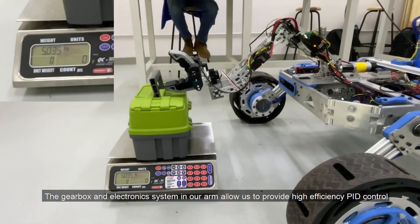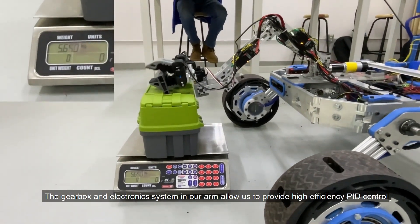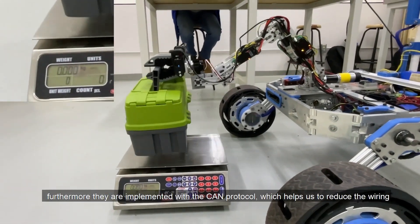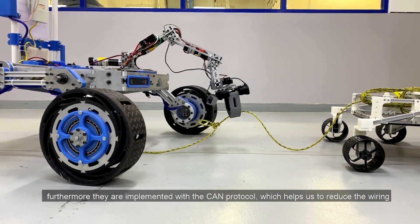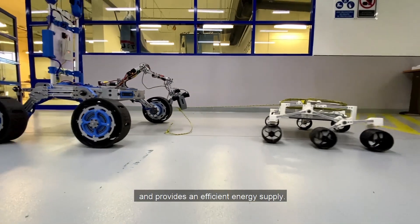The gearbox and electronic system in our arm allow us to provide high-definition CAN bus control. Furthermore, they are implemented with the CAN protocol, which helps us reduce wiring and provides an efficient energy supply.